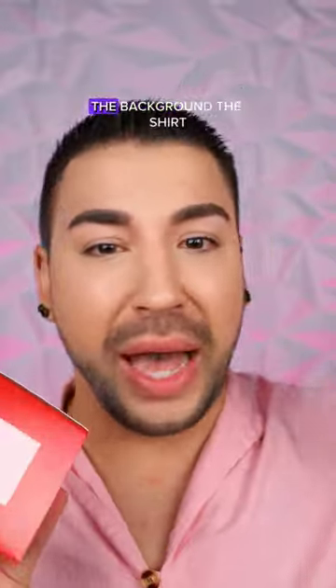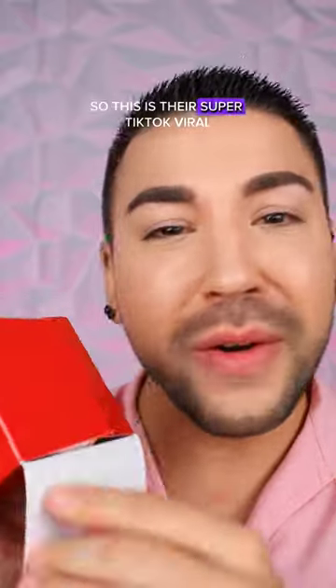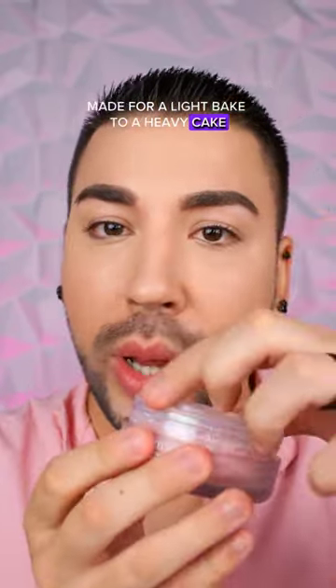Pink is definitely the vibe today — the background, the shirt, the setting powder from One Size Beauty. This is their super TikTok viral ultra pink setting powder. It says this is a 14-hour long-wear blurring setting powder made for a light bake to a heavy cake. Let's try it out.